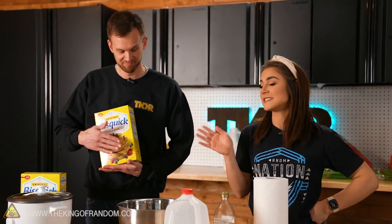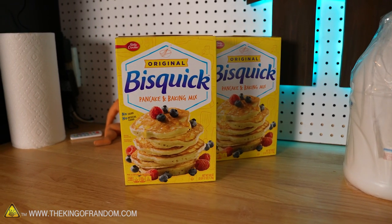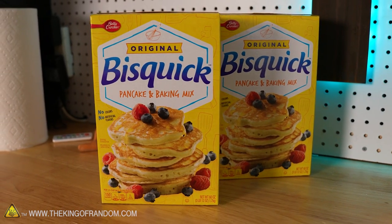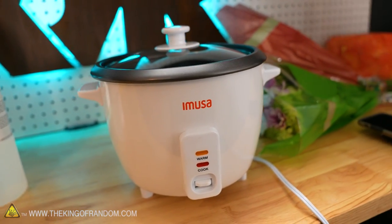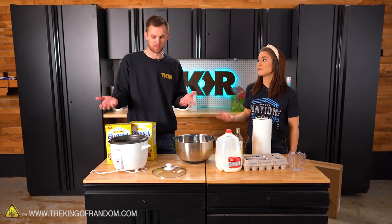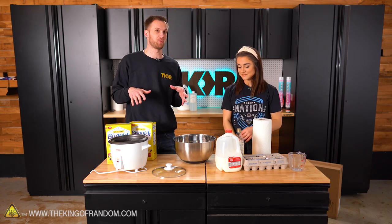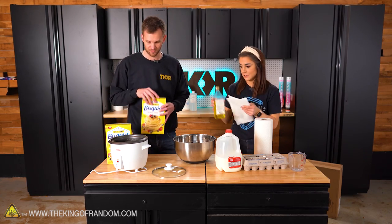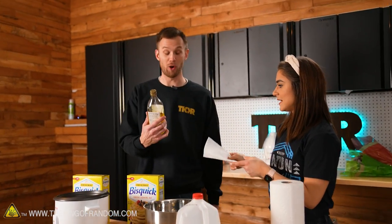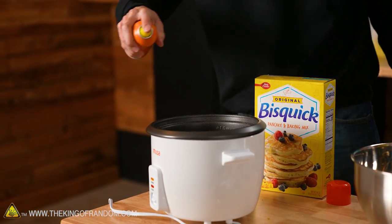Pancakes are my favorite food in the whole entire world, partly because it's the easiest thing to make and it's really hard to mess up. So we're going to see if the viral video of cooking a pancake in a rice cooker can actually be done. You add pancake batter to the rice cooker and let it cook slowly — it's supposed to turn into one really thick pancake cooked nicely all the way through. We need to coat it with oil, even though it's non-stick.